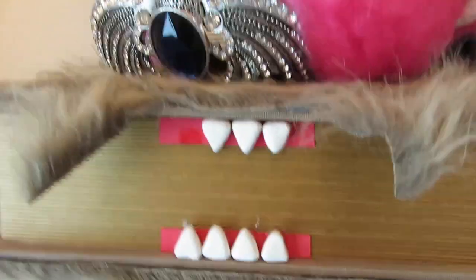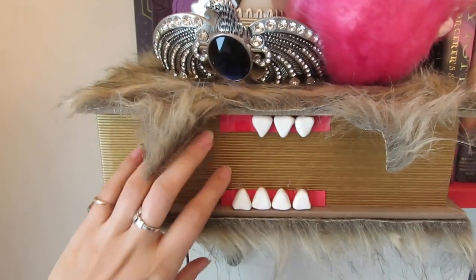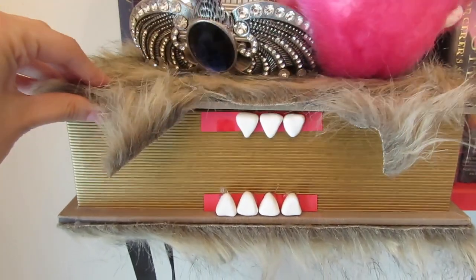So now to my real bookshelf — I gotta get up on a chair for this part. First we have the Monster Book of Monsters that I made. It's made out of a fake book, and you can actually open it. There's a pair of Harry Potter shoes and a Gryffindor tie inside.